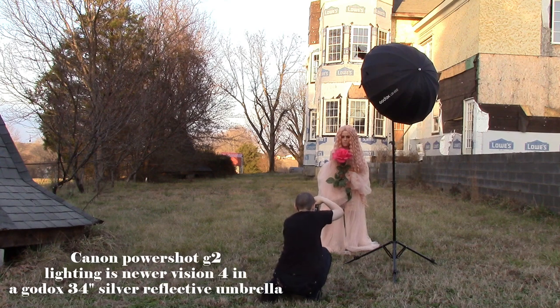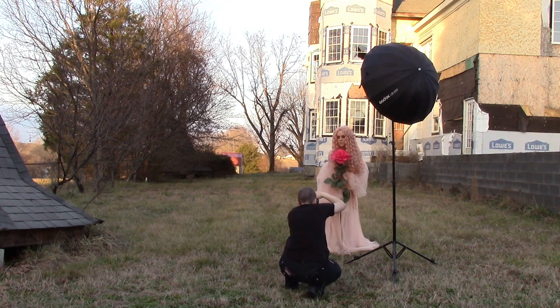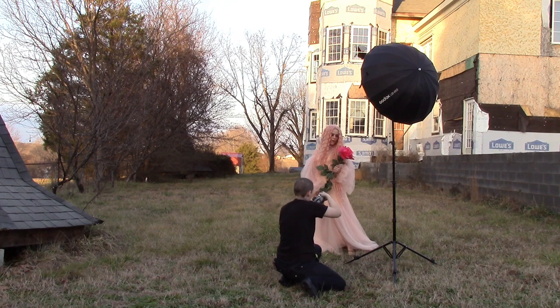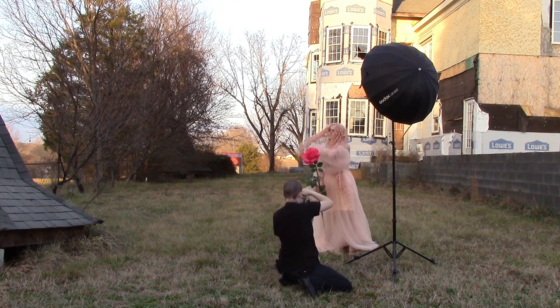Hopefully I didn't just mess myself up again. Now that looks really good. That looks really nice. I like the rose. Oh yeah, awesome.